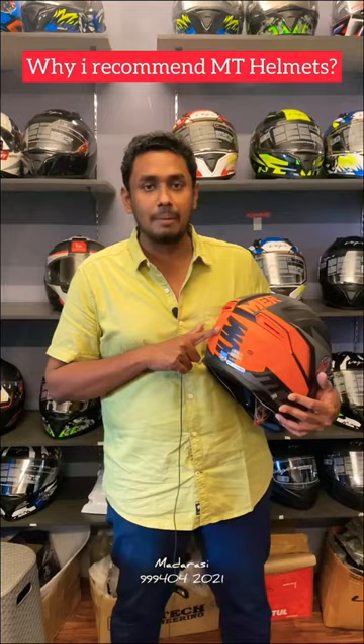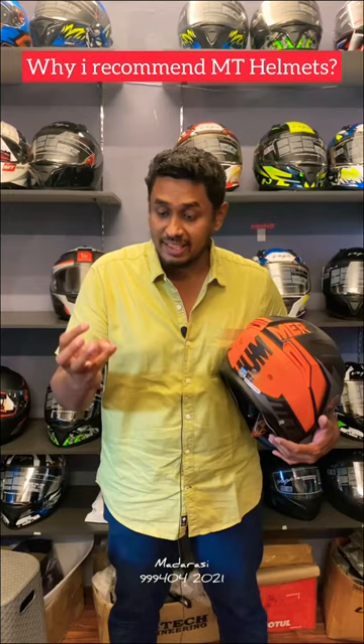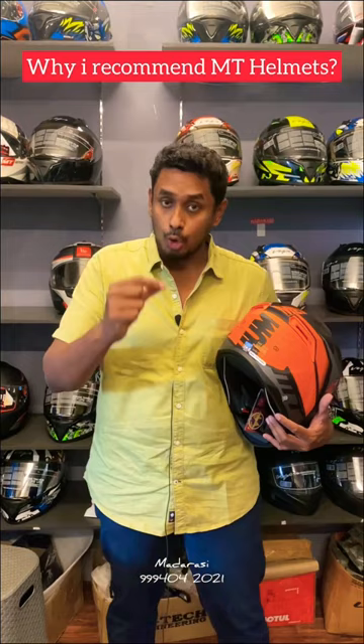These empty helmets are one of the best safety helmets. These helmets are ISI certified, DOT certified, ECE certified — which means in Europe, US, and India, they have got 200% certified.